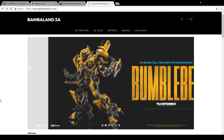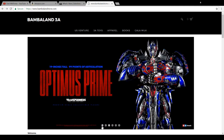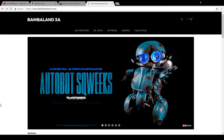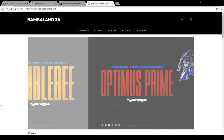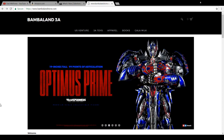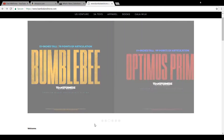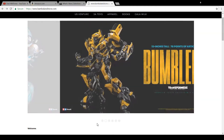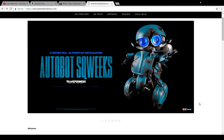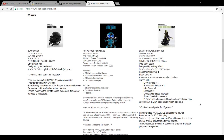Hello everyone, Dana14thPrime here. I want to do a quick update pre-order video. I'm out on the Bambaland 3A website. They have just recently posted up for pre-order a few figures: Squeaks, Bumblebee, and Optimus Prime of their premium action figure line. These are awesome high-end collectibles. I have a video of their Dark of the Moon Optimus Prime on the channel, which I'll leave a card for. 3A sells directly through this Bambaland website and they package exclusive items when they do so for their Transformers line.